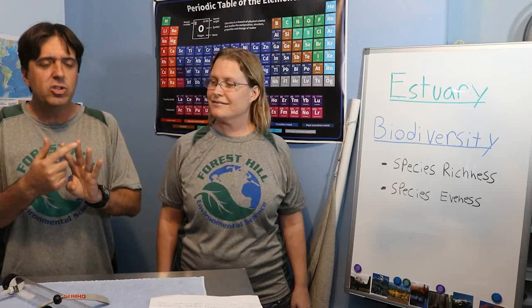Species evenness would be how many of each of those species we have. For example, maybe you have three or four different species: a hermit crab, a pinfish, a puffer fish, maybe horseshoe crabs — that would be four species. But maybe you have five hermit crabs and 203 pinfish. That difference between the number of individual species and how many of each of them combined creates the biodiversity. We've created a biodiversity index to balance those numbers, and oftentimes we use what we call the Simpson's Index.